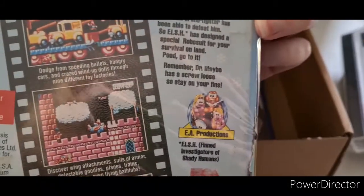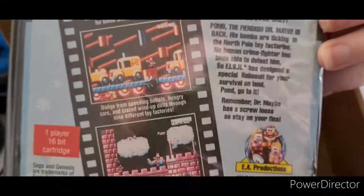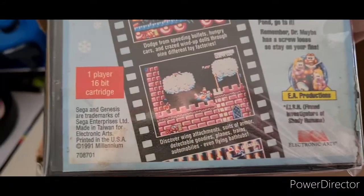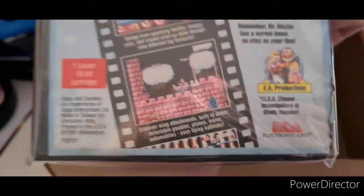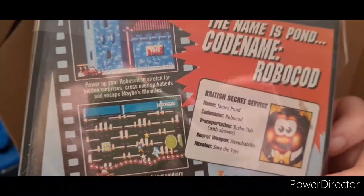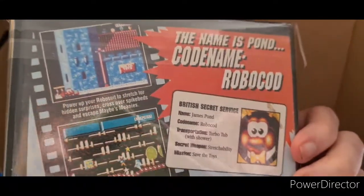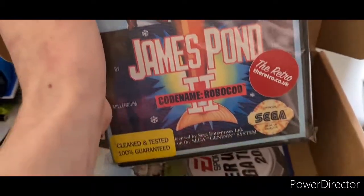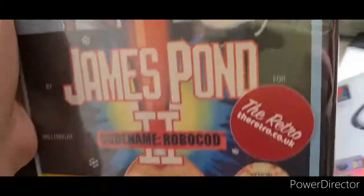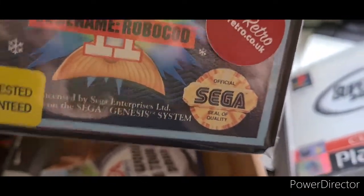Stay on your fins! This game actually looks pretty decent. It's by EA, released in 1991. It's a Mega Drive game, so it's from the 90s — pretty interesting. I'm pretty happy with this game. It's been tested and guaranteed, and it has Sega's Seal of Quality.